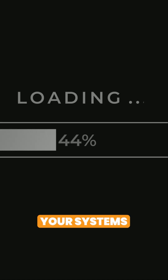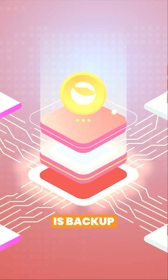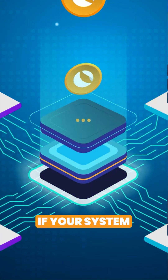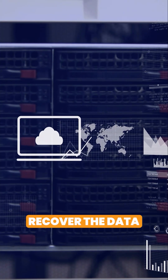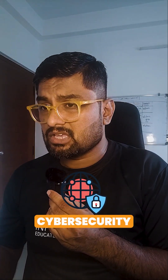Lessons learned: update and patch your systems regularly to avoid vulnerabilities. Second, backup your data frequently, because if your system is infected with ransomware, you may have no choice but to recover the data. WannaCry shows how critical cybersecurity is — we have to stay safe and stay updated.